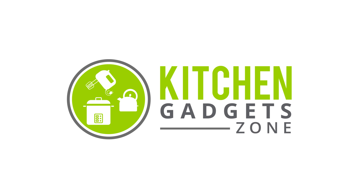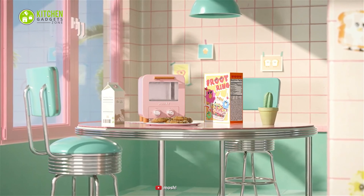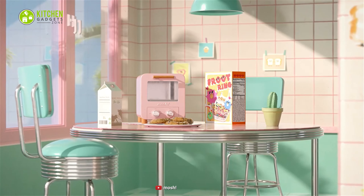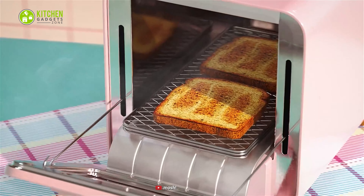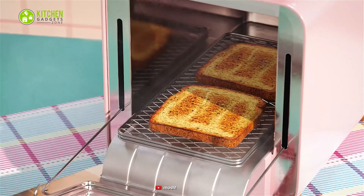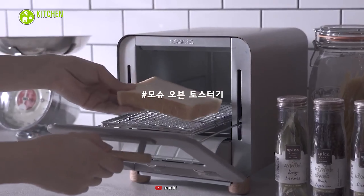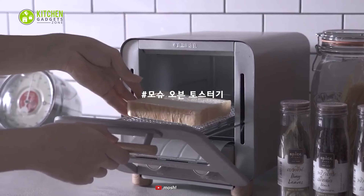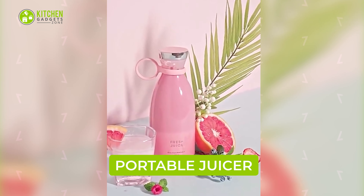Meet the cutest toaster ever — the Mosh Toaster. It is filled with cute aesthetics and eye-pleasing details. Its well-integrated design and intuitive toasting function make it a compact yet effective morning toast companion, while adding the perfect amount of cuteness to the countertop.